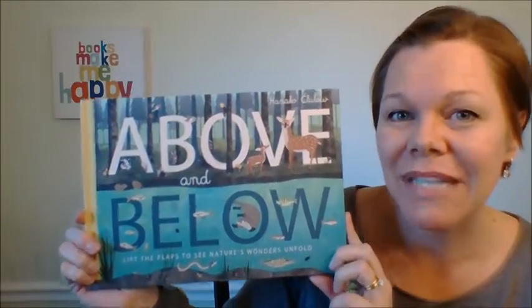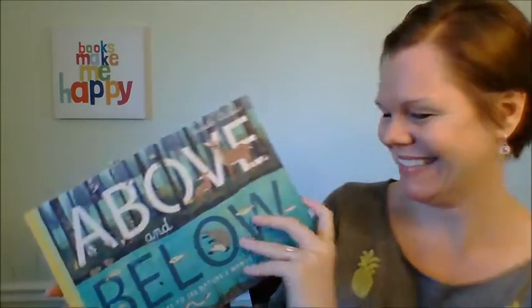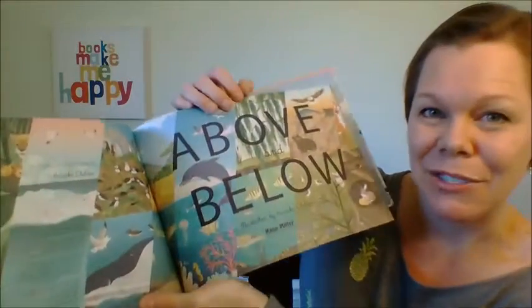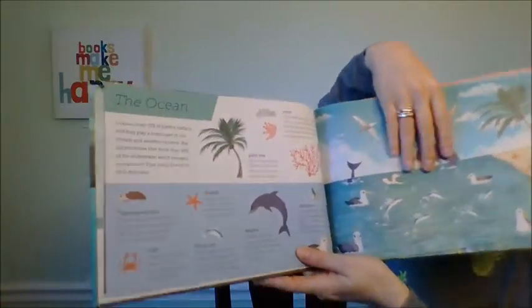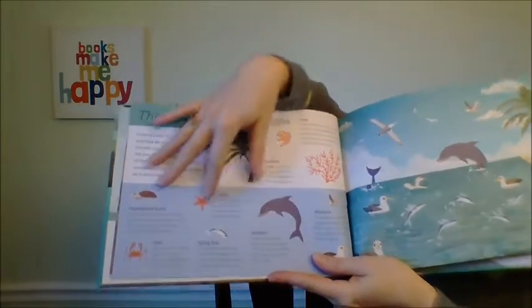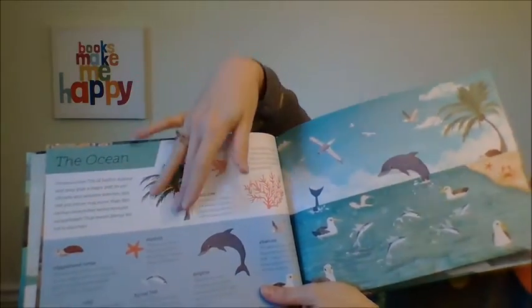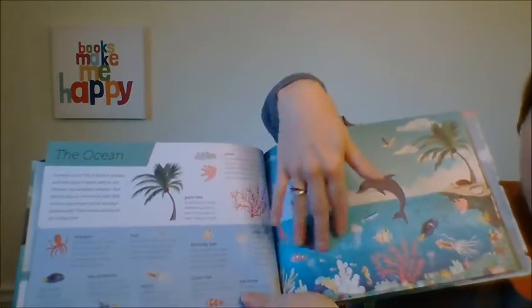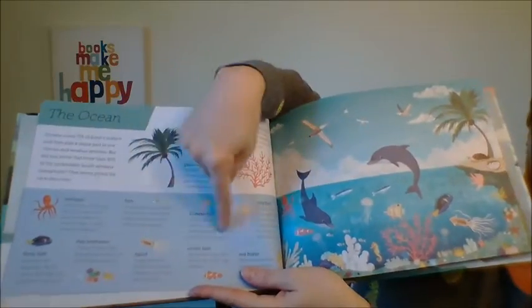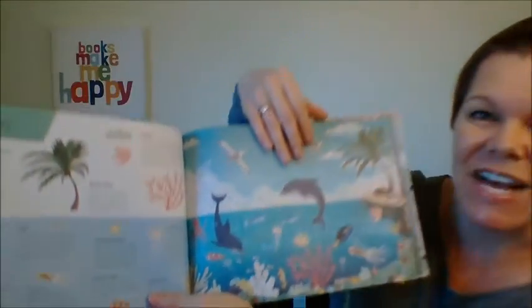Above and Below is a beautiful split-page book that shows everything you need to know about above and below different environments in our world. The illustrations are just beautiful. Here we have the ocean — on one side you have the information, and on the other side a beautiful picture where you can even play a game like 'find the starfish.' Then you turn the split page and it opens up a whole new world — the below part, with everything about what's below. It is just so unique, fun, and engaging.